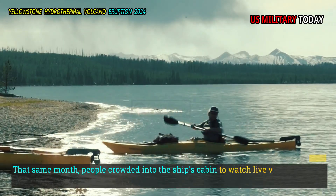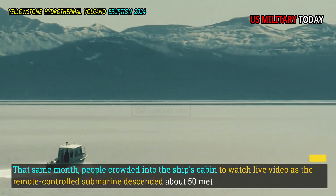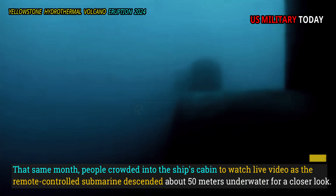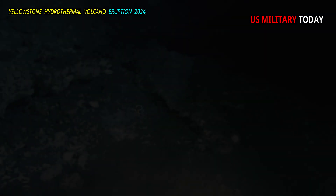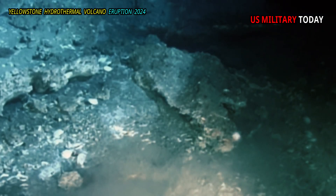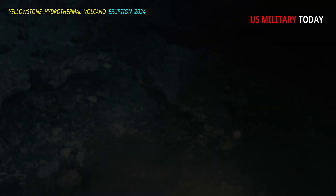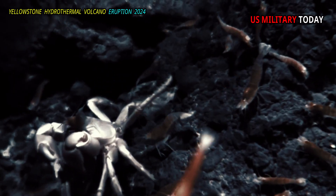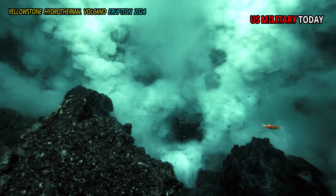That same month, people crowded into the ship's cabin to watch live video as the remote-controlled submarine descended about 50 meters underwater for a closer look. The inner walls of the crater appear almost vertical in the murky water. Foot-long suckerfish, lined up like airplanes on the edge of the crater, Morgan recalled. "They like hot water."